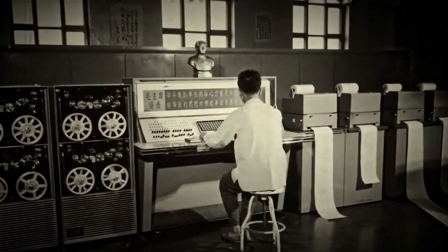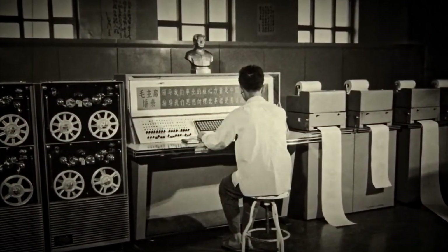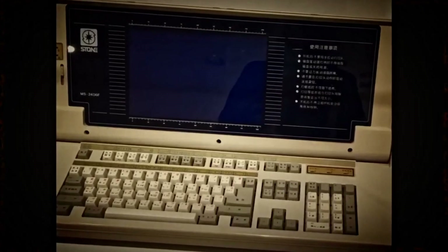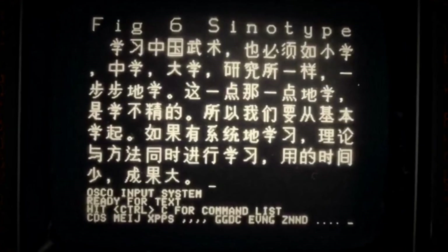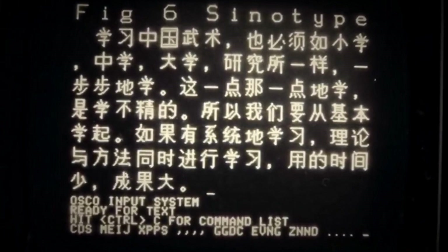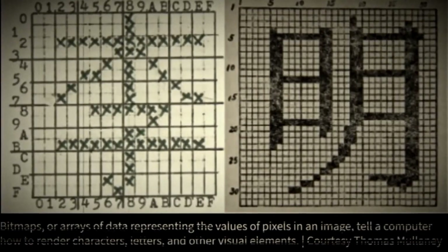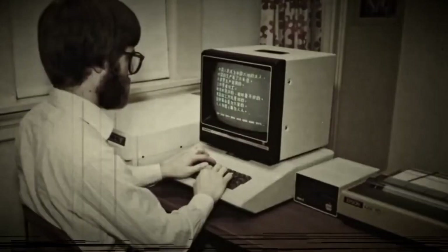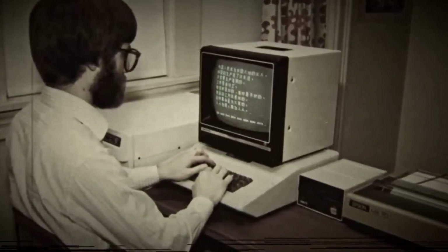In the Sinotype machine, auto-complete was a physical process — the machine stopped input once it had recognized the character. In modern computing, this concept evolved into virtual auto-complete, where software predicts and suggests words or characters as you type. The transition from physical to virtual auto-complete revolutionized text input across all languages. The first implementation of this technology on Apple systems featured a primary transcript and a secondary transcript, much like the Sinotype. The primary transcript would show the input strokes, while the secondary transcript would display the predicted character, deleting the primary transcript once the character was confirmed.